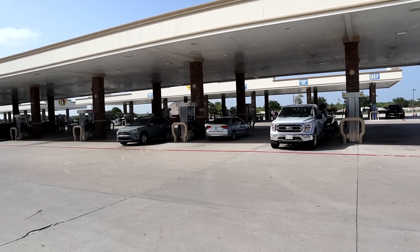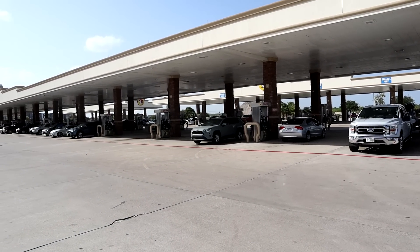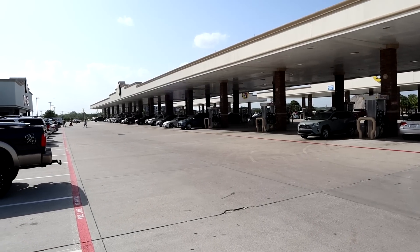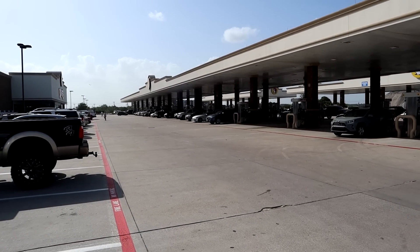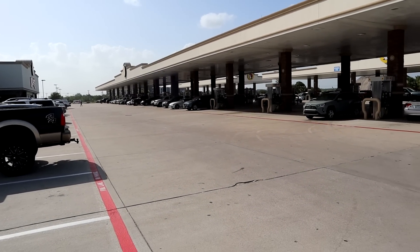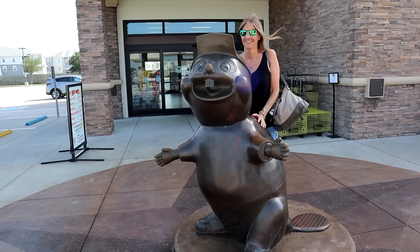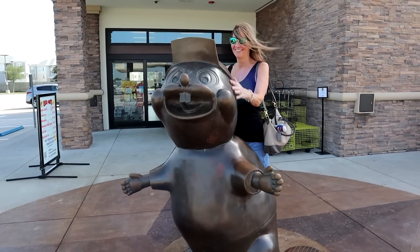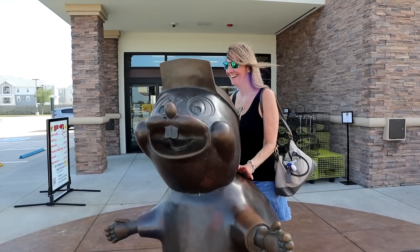One thing you can't deny is Buc-ee's may have the most gas pumps we've ever seen at one location. Unbelievable, and almost all of them are filled. Look at all those cars pumping gas, and by the way, nice prices — $3.47 for regular unleaded. Nice work, Buc-ee's. You can't start your visit without acknowledging Bucky the beaver right here. Sharon's enjoying a little Bucky beaver time right there.